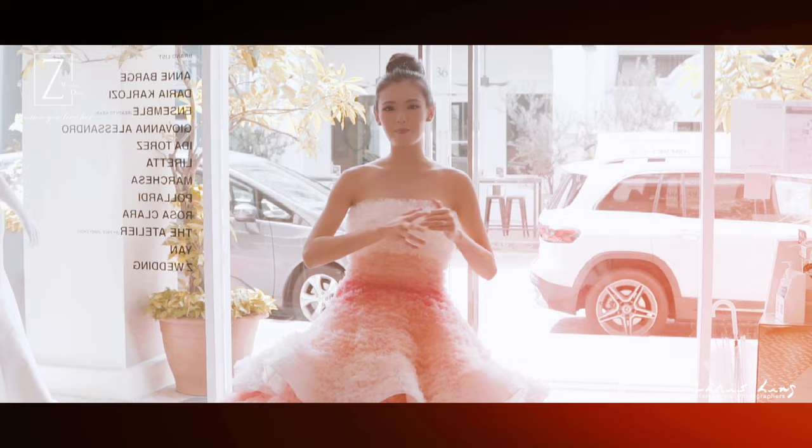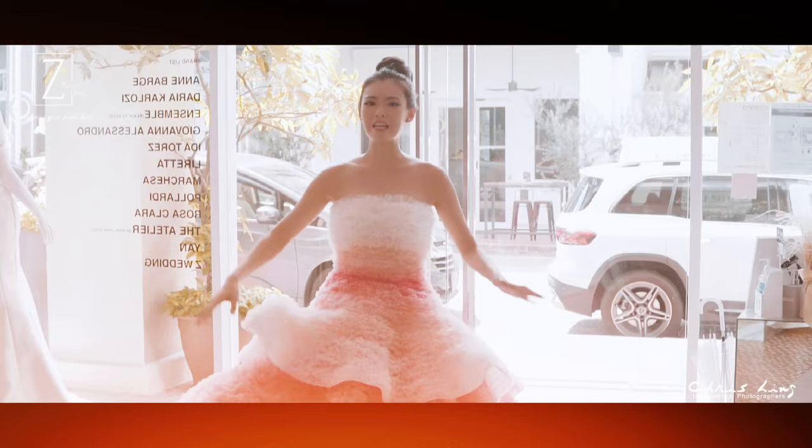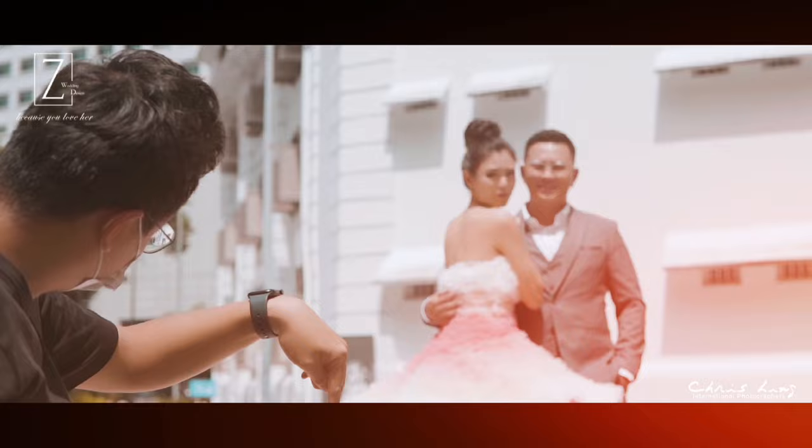So the second location for my pre-wedding shoot is an outdoor shoot and we wanted something different than the first one. So we chose a more modern vibe compared to the oriental and we also had to choose a white background because the dress that I'm wearing is actually pastel coloured, so we cannot have anything that's too vibrant to take away the colours from this very delicate dress.